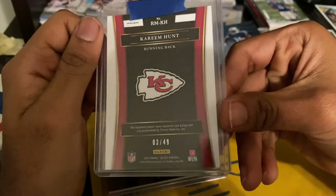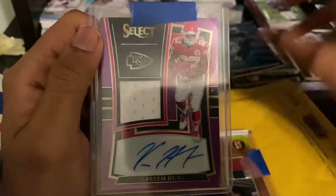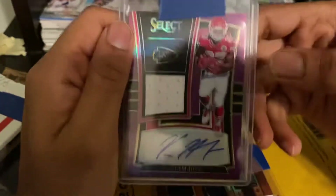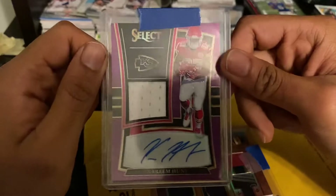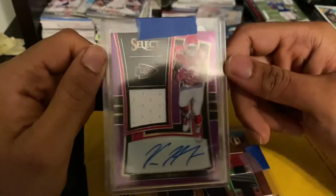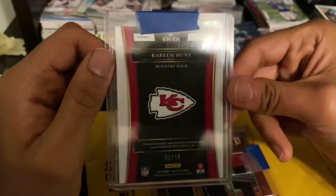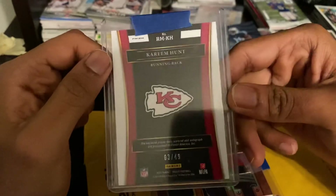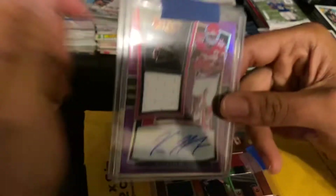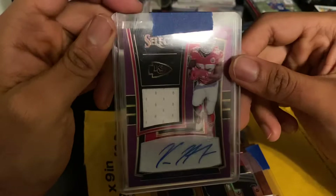Next card — Kareem Hunt player-worn. Oh damn, yo that's dirty! Kareem Hunt RPA three out of 49. These are probably going into cards for caring — trying to whip up another short set, like 10 packs, around 10 bucks each, everything goes to charity as usual. Big Shot Cards, yo, this is absolutely sick — three out of 49 Kareem Hunt. He is an absolute animal. This is a fantastic pull out of Select 2017 — purple, simple patch, but this is an A-plus repack.